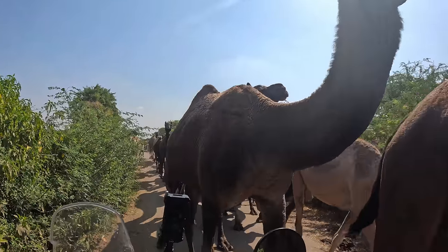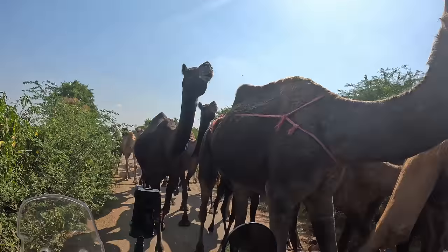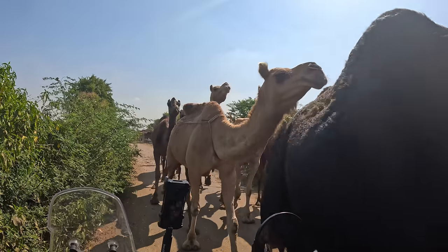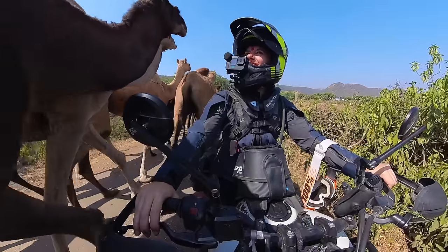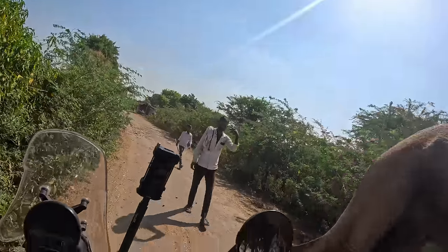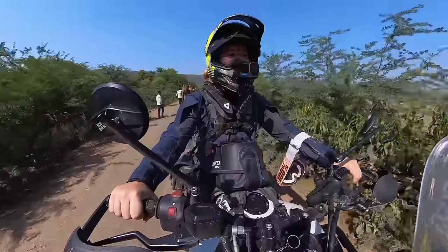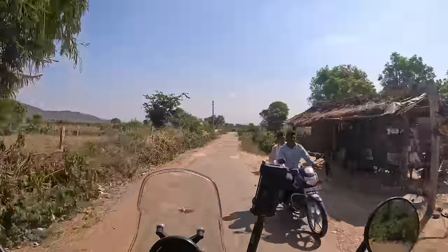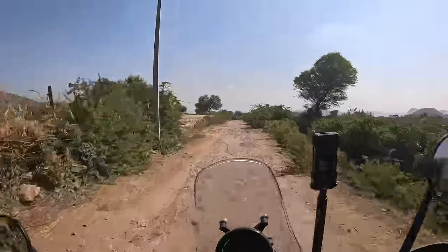I better stop here. Hi camels — they are so tall! This is the same man and the same camels that I saw in the previous video. I recognize him, and I think he recognized me too.